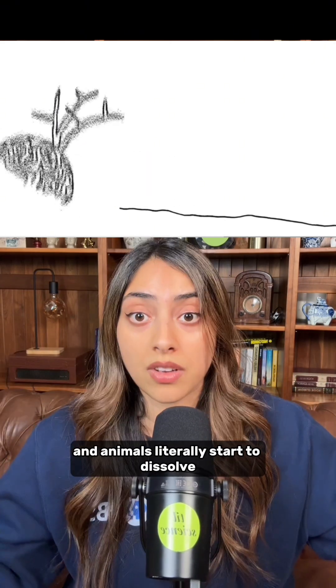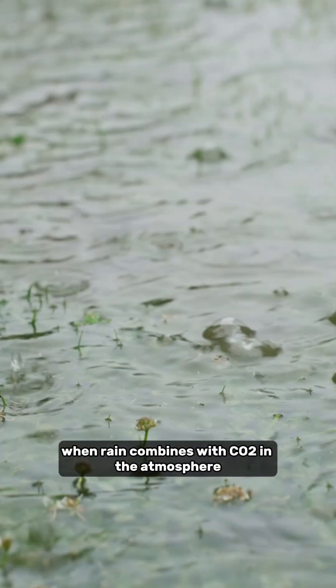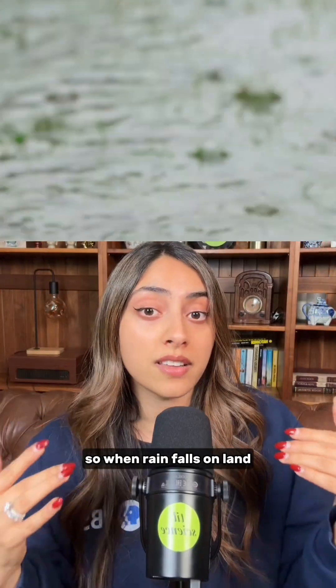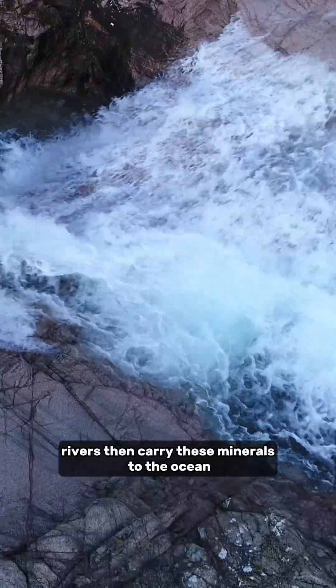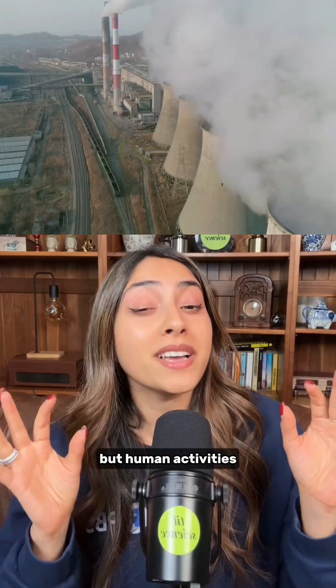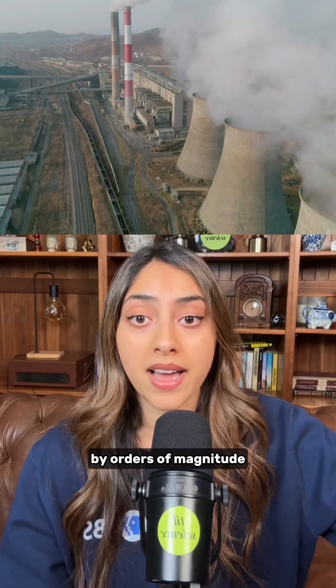Animals literally start to dissolve. But Earth actually has a self-healing process for this. When rain combines with CO2 in the atmosphere, it becomes slightly acidic. When rain falls on land, it breaks down rocks containing alkaline materials. Rivers then carry these minerals to the ocean, replenishing their alkalinity. But human activities are now outpacing Earth's natural resilience by orders of magnitude.